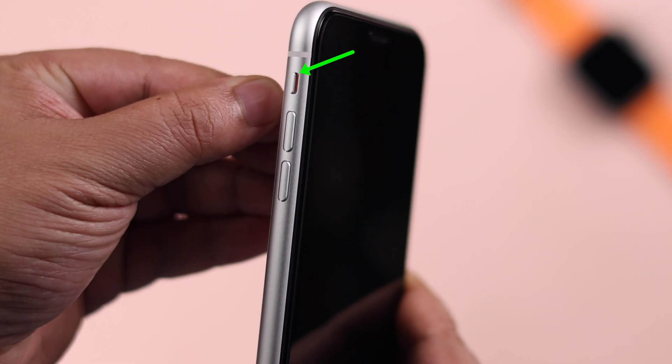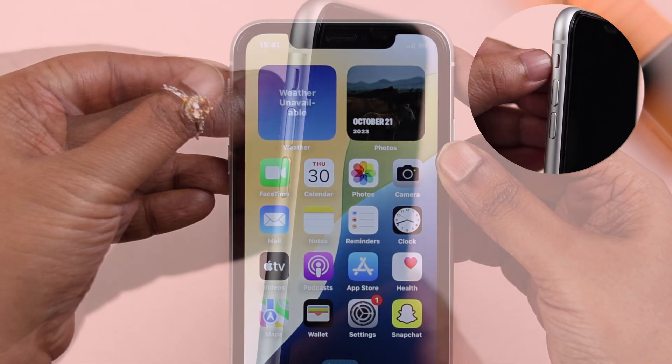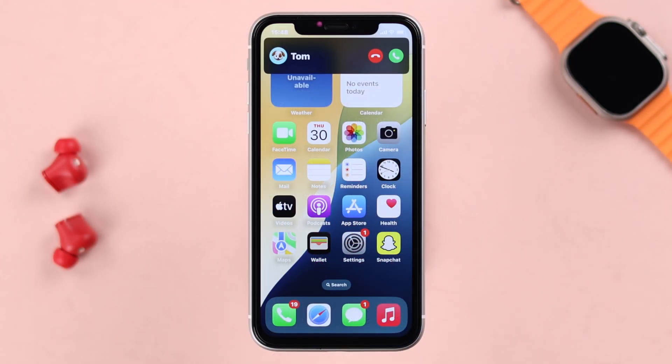Next, check if the ringer switch — the physical button on the side — is on. If it's switched to mute, go ahead and turn it upwards to turn off mute mode on your device.